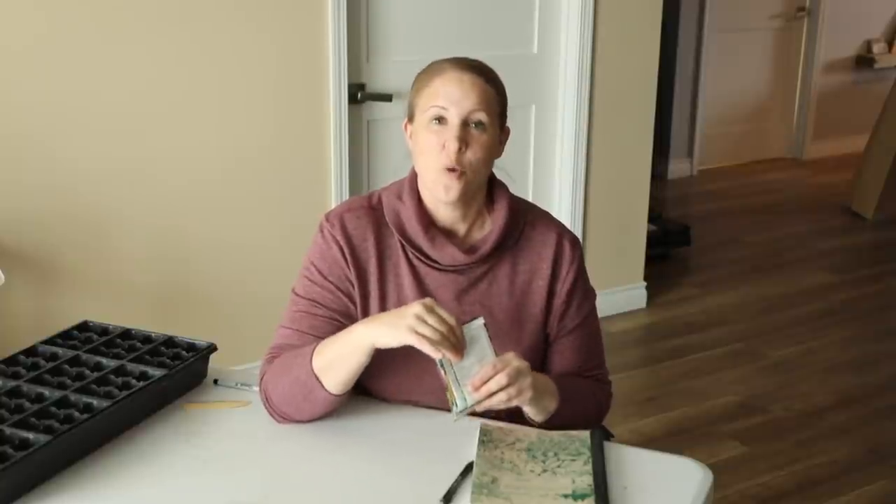Hey again. So today I did my last seed starting of the season for all of my regular seeds. I do have a couple of succession plantings that I'll be doing later on, but today was my last regular seed starting and so I thought I would do a video to share what I started in this last round, and also go over my whole seed sowing schedule for the season to share what I planted when.